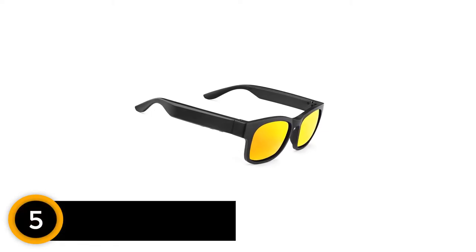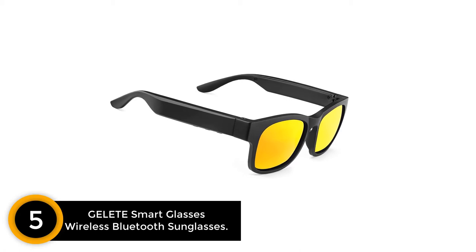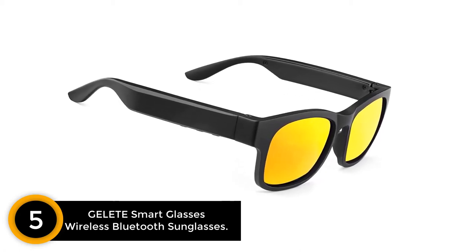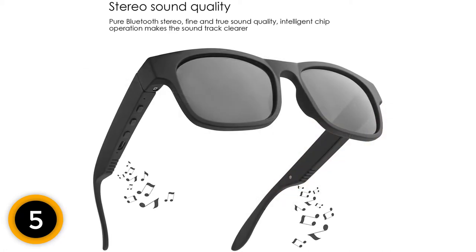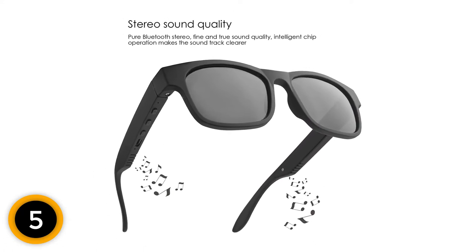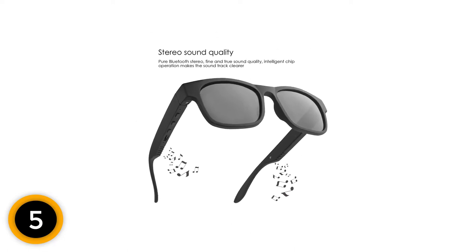Starting at number 5: Gullity Smart Glasses Wireless Bluetooth Sunglasses. With cutting-edge Bluetooth 5.0 connectivity and advanced features, these sunglasses are one of the smartest ones in the market. They are designed to provide a favorable viewing experience without worrying about rain and sweat. The IPX4 waterproof body structure assists to work well during damp weather, so your music and call experience stay unaffected.